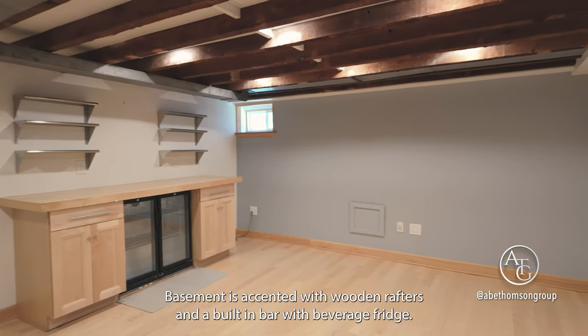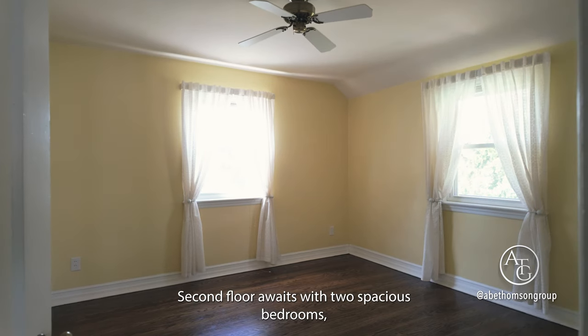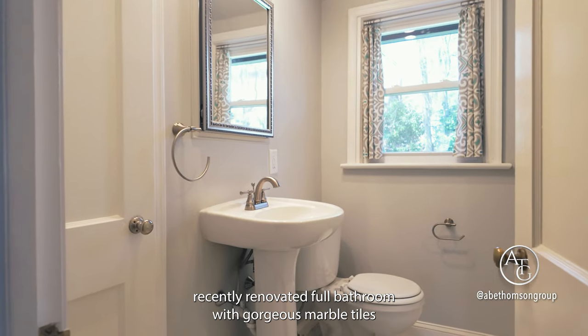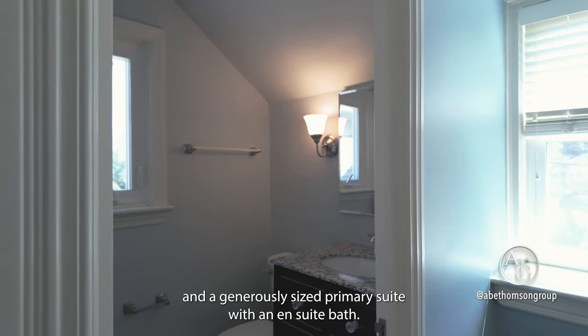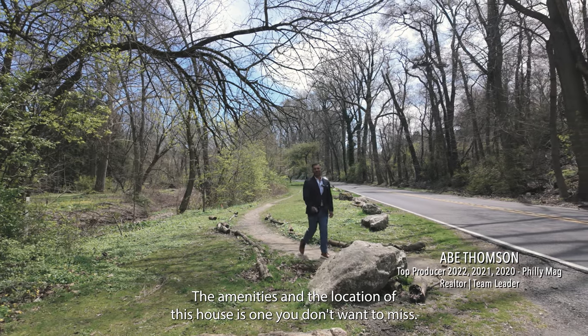The basement is accented with wooden rafters and a built-in bar with beverage fridge. The second floor awaits with two spacious bedrooms, a recently renovated full bathroom with gorgeous marble tiles, and a generously-sized primary suite with an en-suite bath. The amenities and location of this house is one you don't want to miss.